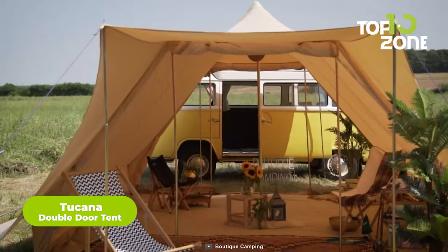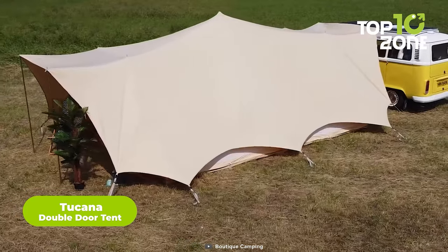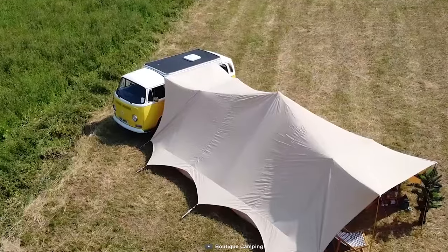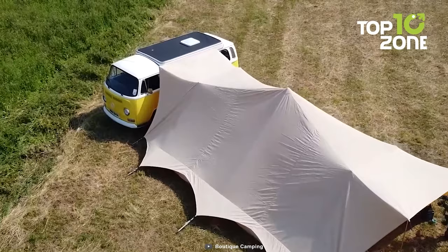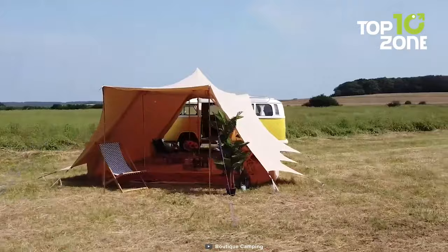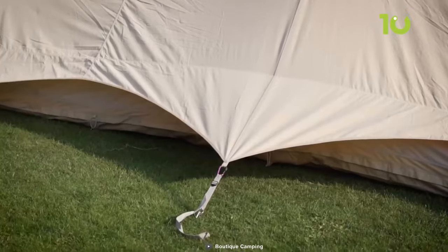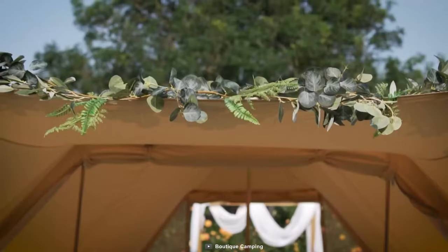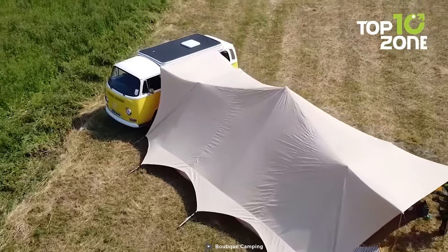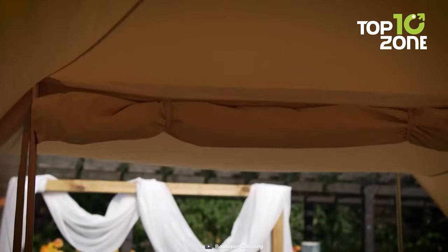If you are seeking a tent with both functionality and style, the Toucan double-door tent can be a good choice. Inspired by Dutch design, this modern masterpiece has been infused with a creative edge that will make you the envy of every camper at the site. Featuring two generously wide doorways, this 5x4 canvas castle is a true marvel of engineering. With its 285 GSM fabric, it provides ample shelter for you and your fellow adventurers, while its stand-tall structure makes it the perfect partner for your camper van or trailer. It exudes style and sophistication, making it the best statement piece for any outdoor excursion.